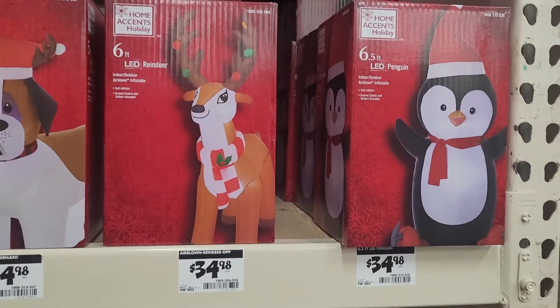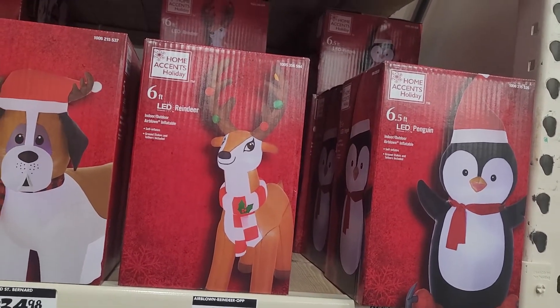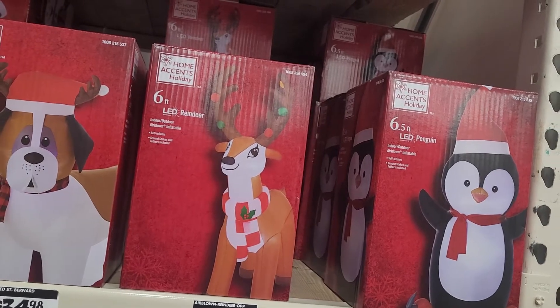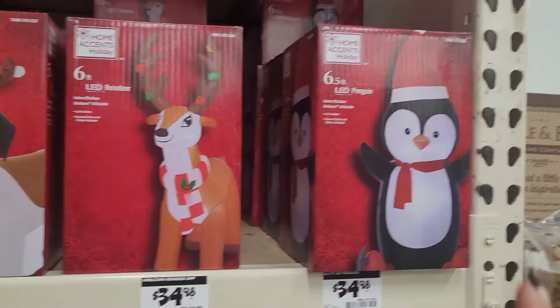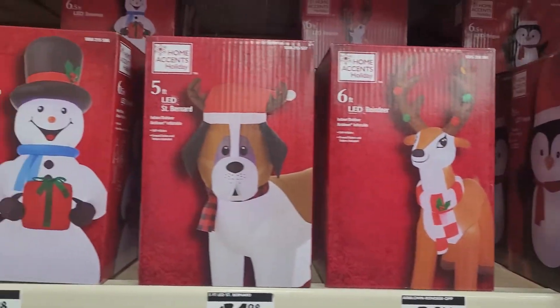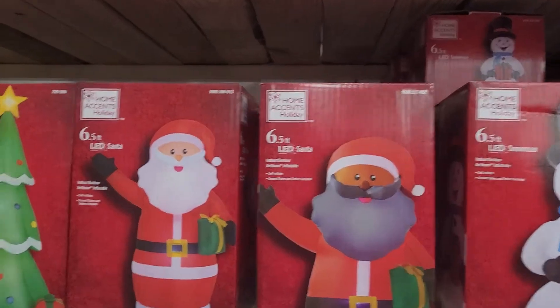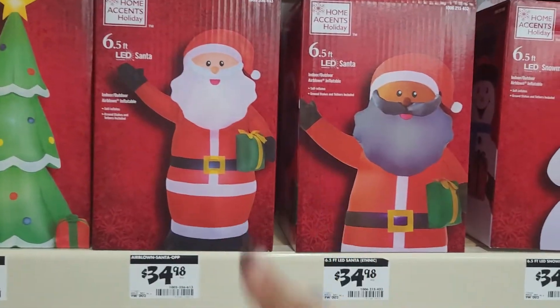And then down here on this shelf they've got the bigger ones — this one is six feet, the other ones were three and a half feet. So this one is a LED penguin, a reindeer, a Bernard dog, a snowman, Santa, and then two different kinds of Santas.